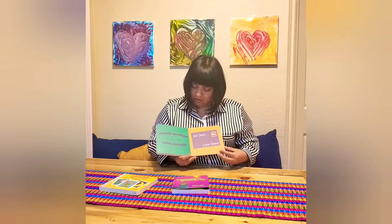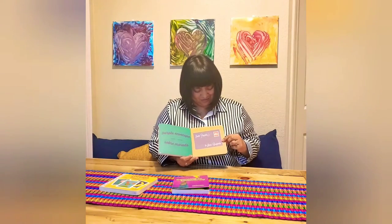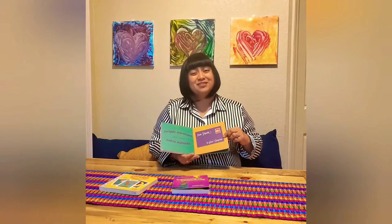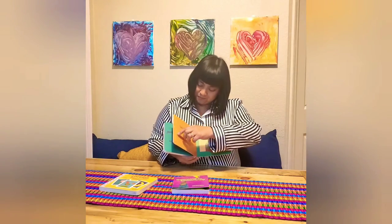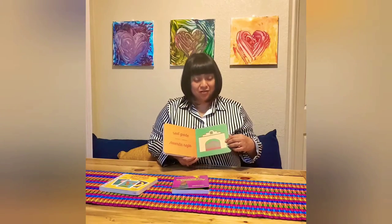Purple envelope. Sobre morado. I wonder where this one's going. To Jesus. From Zapata. A red gate. A puerta roja.